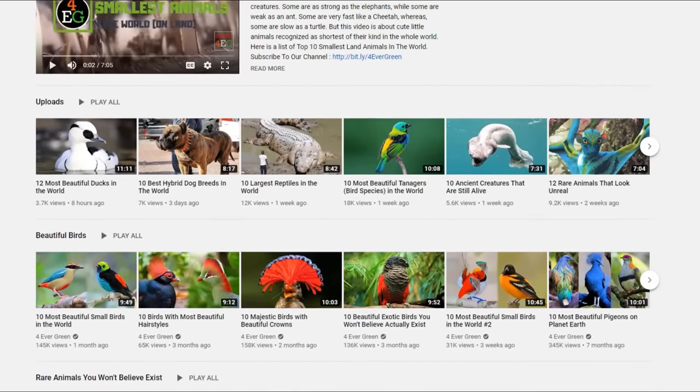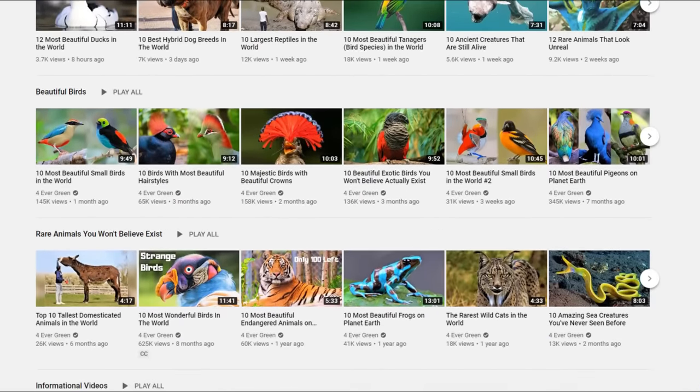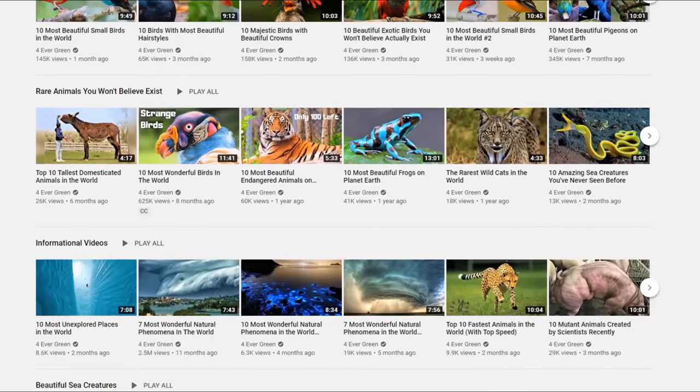Before we reveal number 1, be sure to check out our other amazing videos on our channel, and give us a like if you've enjoyed this video so far.